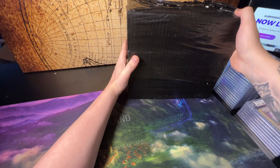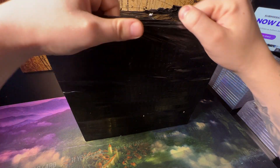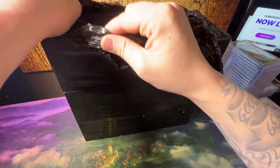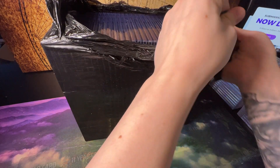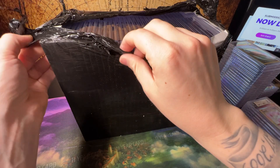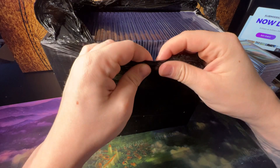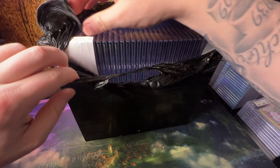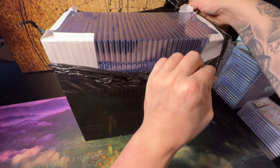Oh man, this is going to be a pain — this thing's pretty heavy. That's a big big brick of cards, dude. By the way, it's almost my birthday next week — we're going to have a big birthday stream. We're going to crack into some MetaZoo — I think we're doing a MetaZoo stream where we crack every MetaZoo sealed product.